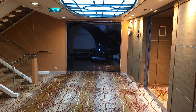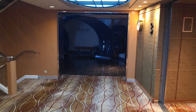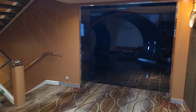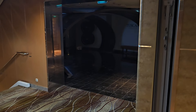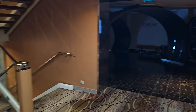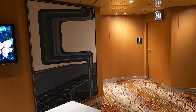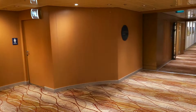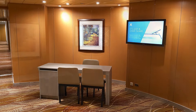Also on deck two, just by the stairwell, is the entrance to the Tuscan Grill. There's not a lot of light there at the moment, but we will show Tuscan Grill in one of the other videos. There are also a few little side desks here — from time to time, if there are Wi-Fi issues, they will man these desks and help you out.